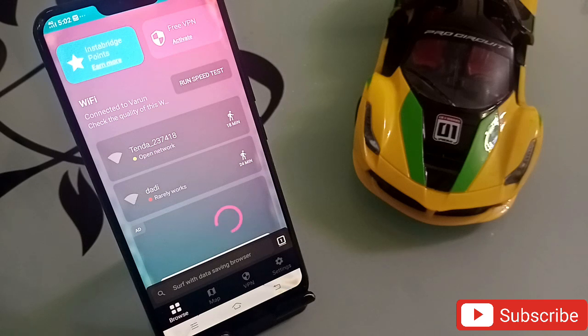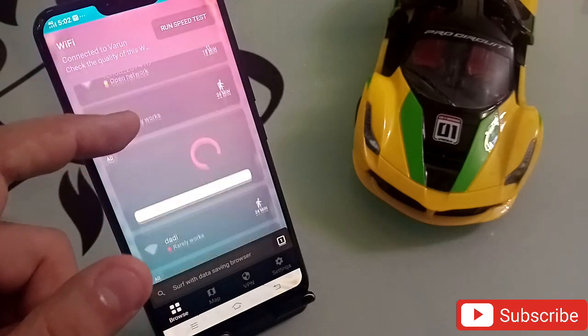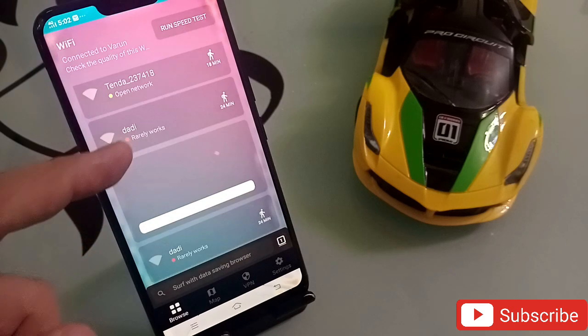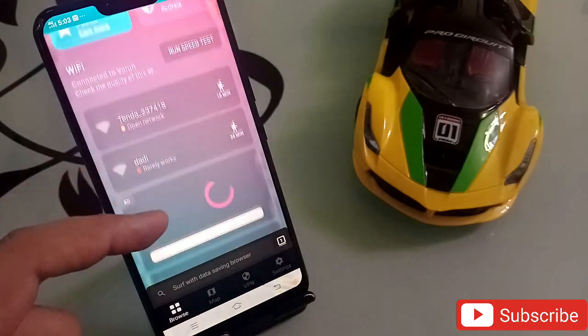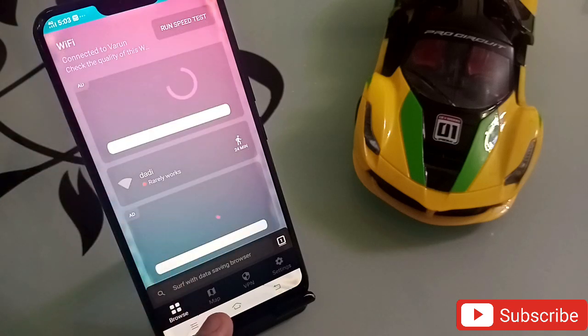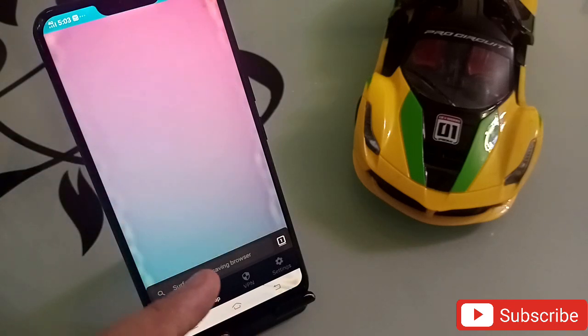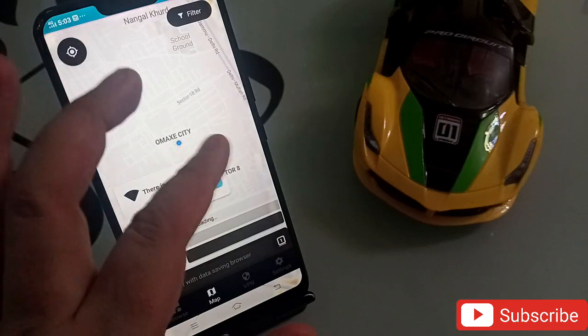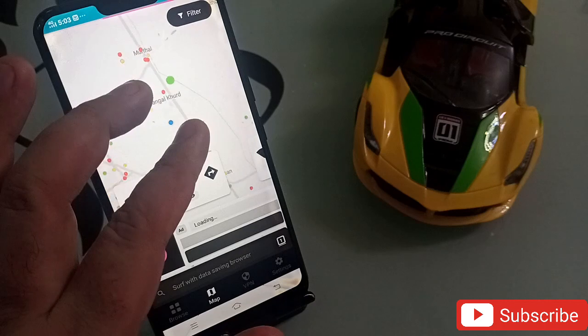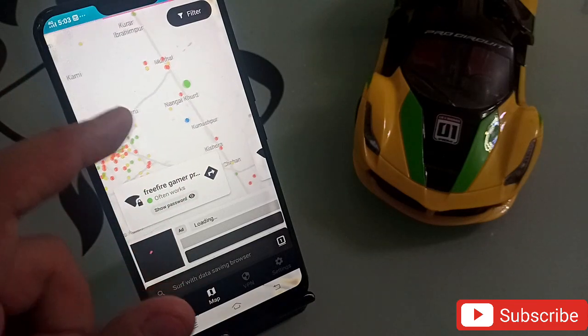This application will let you know where the public WiFi is, what its strength is, and what the password is so you can easily connect. When you open it, it shows the WiFi passwords available near you. At the bottom there is a map option — click on it and it will automatically show your location. You will see some dots on the map.